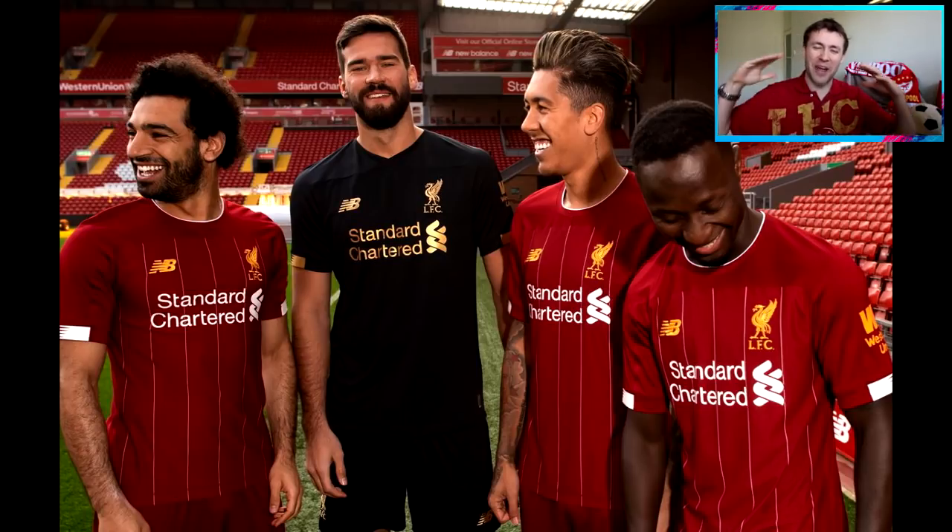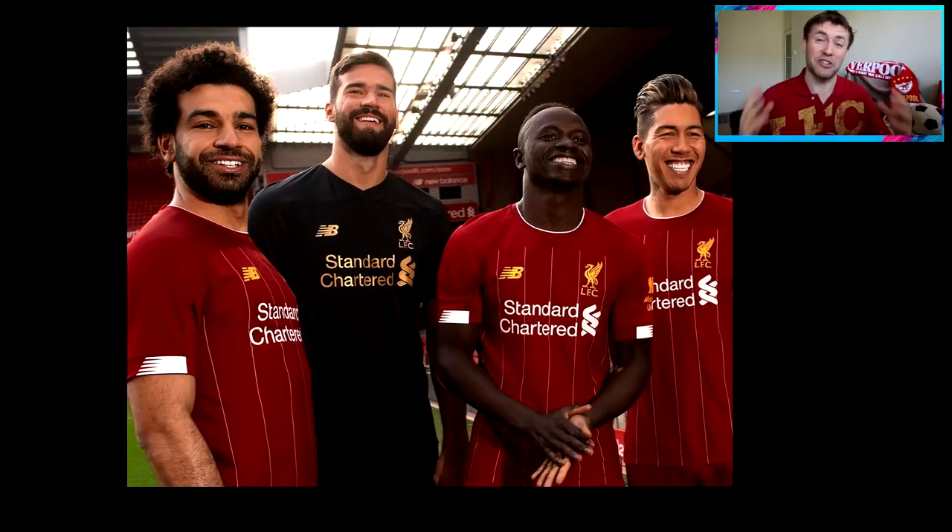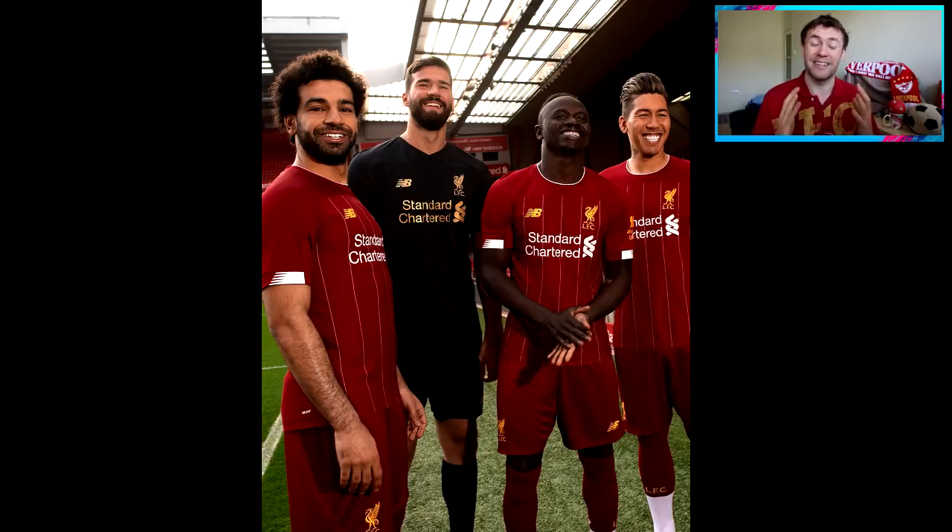What's up guys, it's Tom here and welcome to a very exciting Liverpool video. In this video I will be showing you guys all the new pictures of Liverpool FC's official new New Balance kit for the 2019-2020 season.